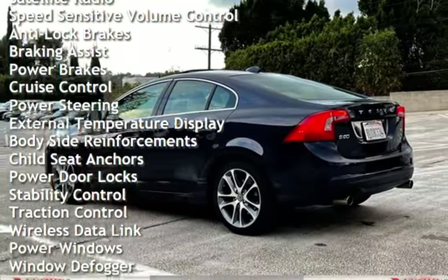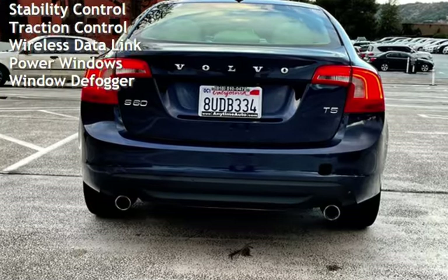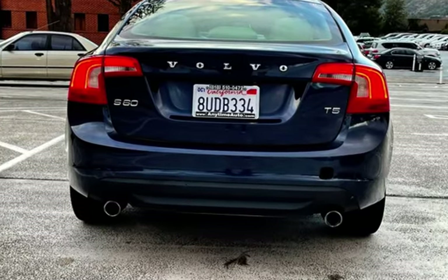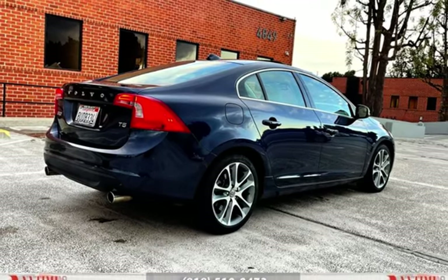Additional features include anti-lock brakes, braking assist, power brakes, cruise control, power steering, external temperature display, body-side reinforcements, child seat anchors, power door locks, stability control, traction control, wireless data link, power windows, and window defogger.